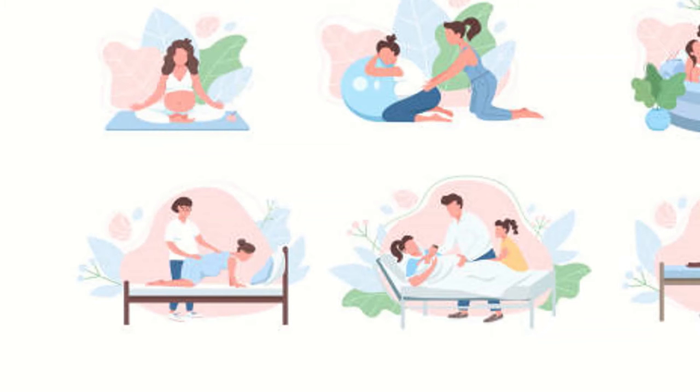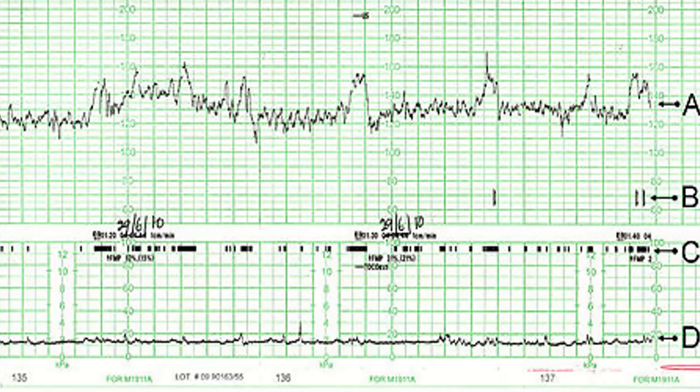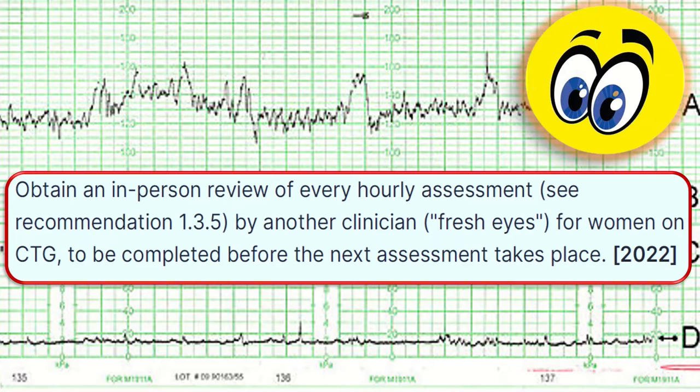Discuss with the woman any changes identified since the last review and the implications of these changes, including the birth companion in this discussion if appropriate and if that is what the woman wants. Obtain an in-person review of every hourly assessment by another clinician — fresh eyes — for women on CTG, to be completed before the next assessment takes place.